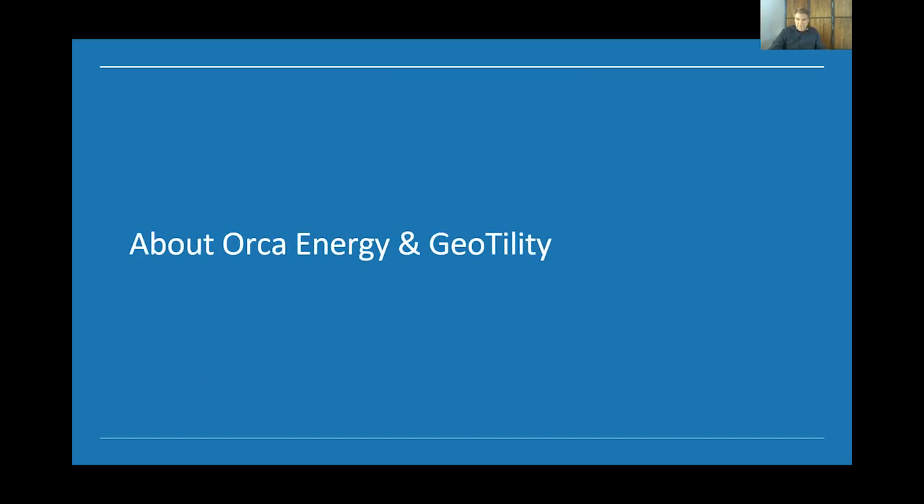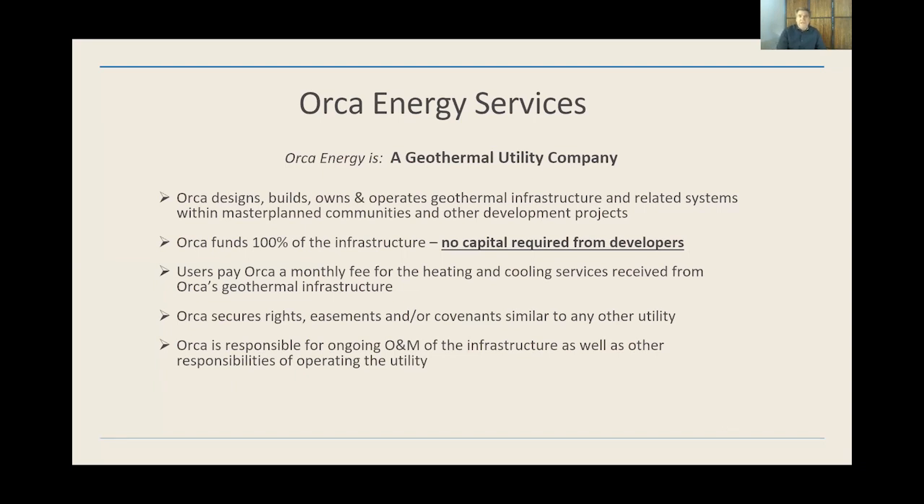I want to tell you a little about our companies and our background because it's important for how we approach the business. Orca Energy is the utility part of the Geotility group of companies. As a utility company, we build, own, operate, and maintain infrastructure that supplies a service to our customers — any real occupant of a building, which could be a home, an apartment, an office, an industrial space, a grocery store. We do pools too. Any user of a heating and cooling service provided through our infrastructure are our customers.